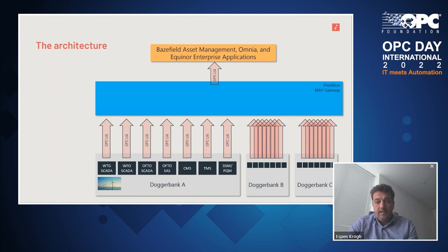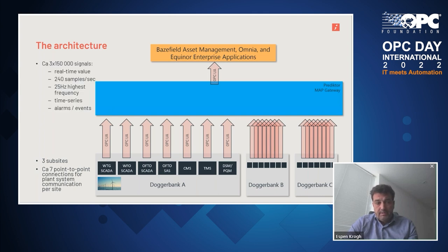All three sites will provide data to that gateway, which will then provide a single endpoint with one unified and defined information model to the baseline asset management system — Equinor's OmniCloud — and other Equinor enterprise applications. There are about seven different plant systems we consume data from in each sub-site, and about 150,000 signals in each sub-site. The frequency of some signals is pretty high — about 25 Hz — so in general it's around 240,000 samples per second. Both time series and the standardized information model are exposed through this.